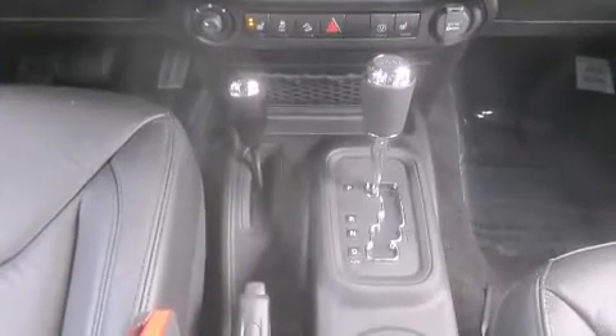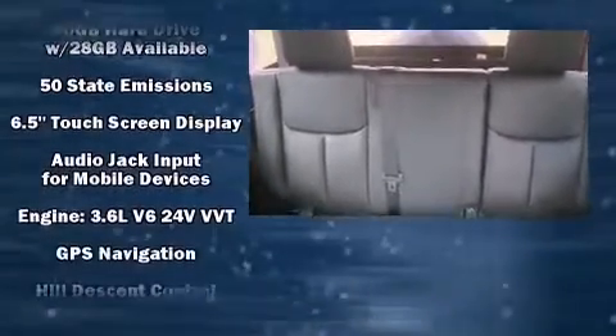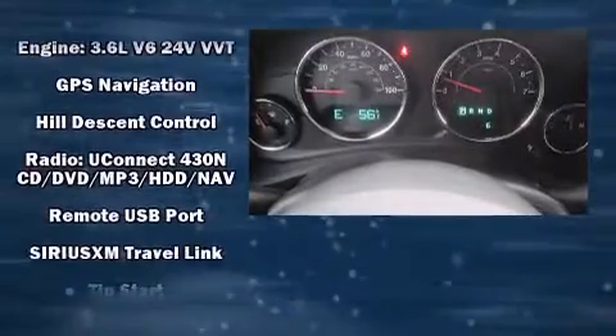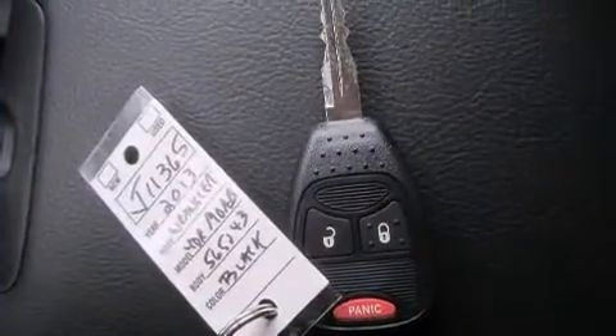Jeep also prioritized safety and security with features such as dual front-impact airbags with occupant-sensing airbag, integrated rollover protection, traction control, a security system, and 4-wheel disc brakes with ABS. Brake Assist technology provides extra pressure when applying the brakes.